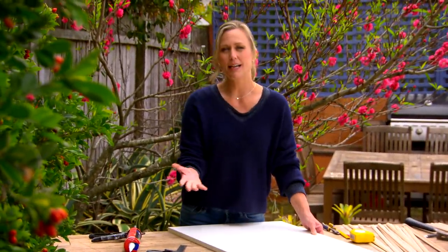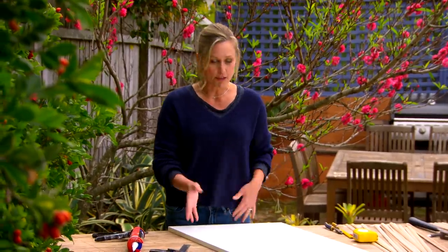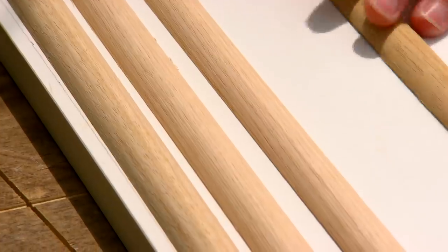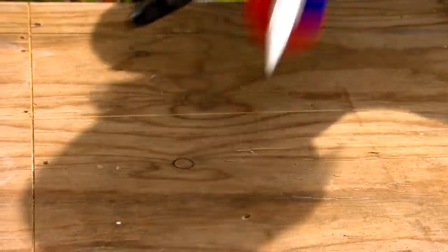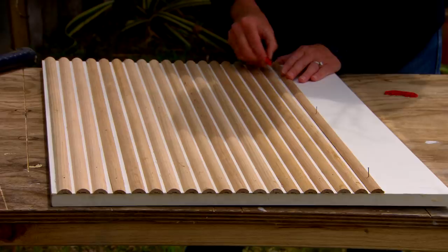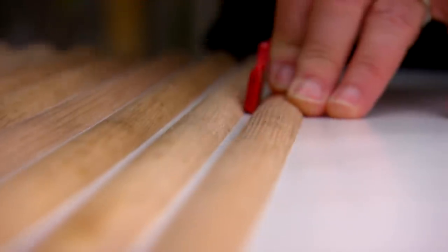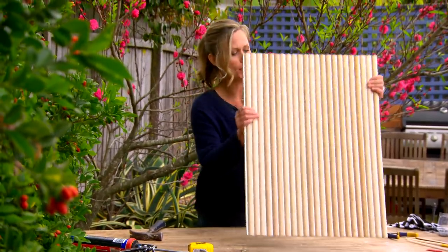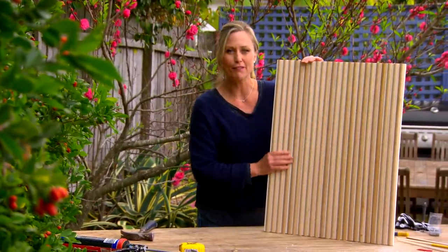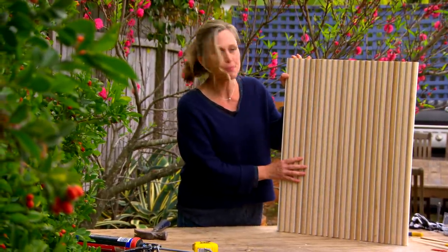If your bathroom vanity doors are in pretty good condition — i.e. they're not peeling — there are a couple of ways you can jazz them up to give them a more modern twist. You could simply add new handles, or you could paint them. But my idea here is to use half-round moulded trim, cut to length, and then attached all across the face of the door to create a ribbed look. And you can see it's actually given a bespoke kind of cabinet-maker feel. This is going to set the tone for the whole bathroom — fresh, modern, and natural.